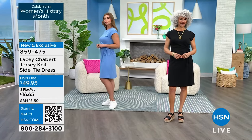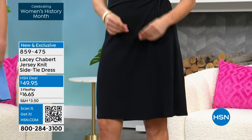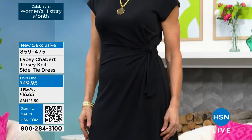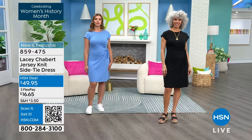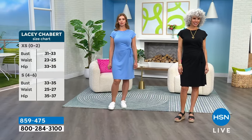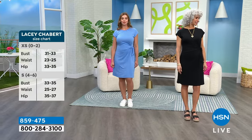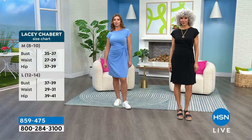I love that our models are showcasing this. Dogmara is 5'9" and Christina is 5'8". You can see it's just a little couple of inches above their knees. And Lacey, you're 5'2" — and it's a couple inches below your knee. So it's a perfect length that anybody can wear.